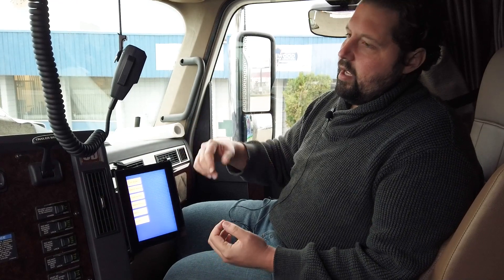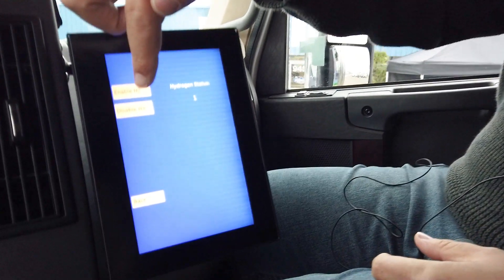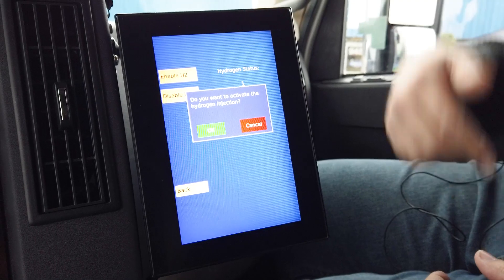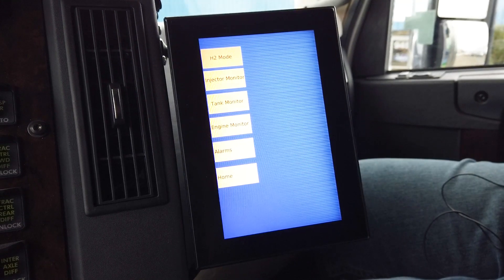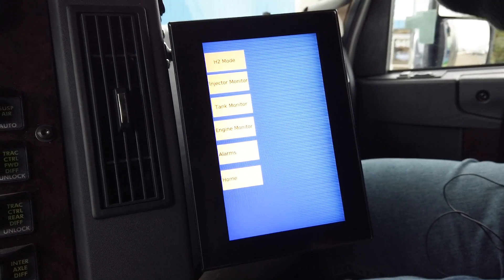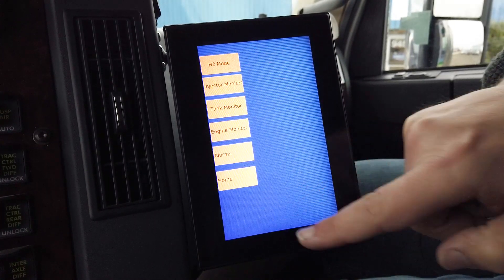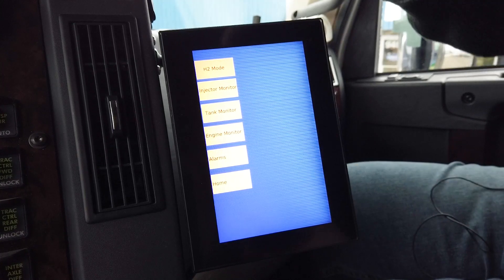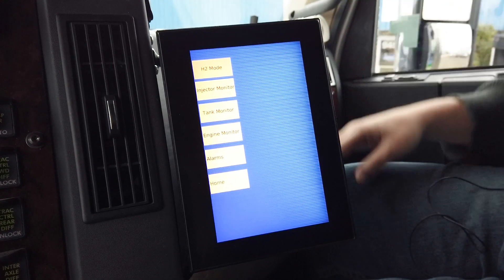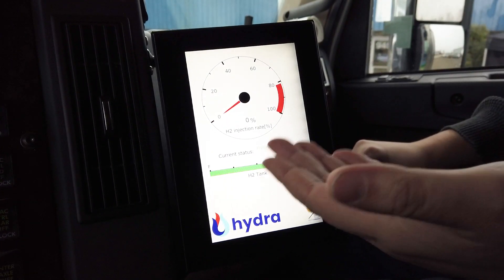This is the monitor which tells you about the hydrogen system. You can go in here and enable hydrogen mode, which has been activated now. These are other measures we can see — how much hydrogen is in the tanks, injector monitoring as well. These are safety measures showing what's happening in the whole hydrogen system. From the home screen you can see how much hydrogen is being injected and that the hydrogen system is on.